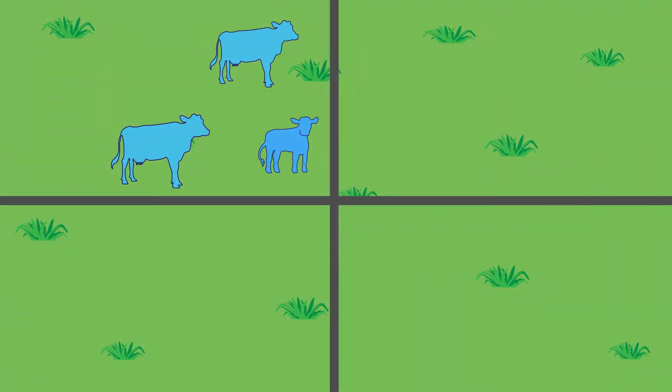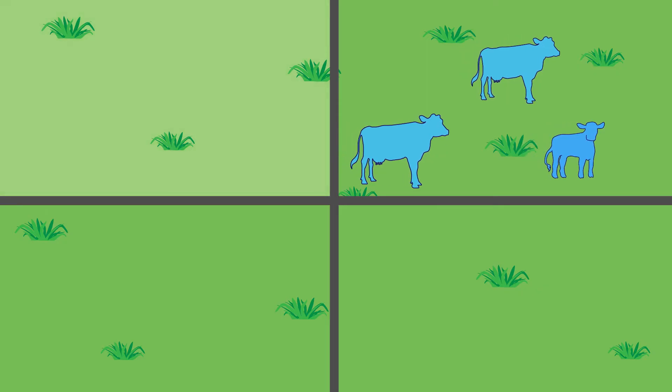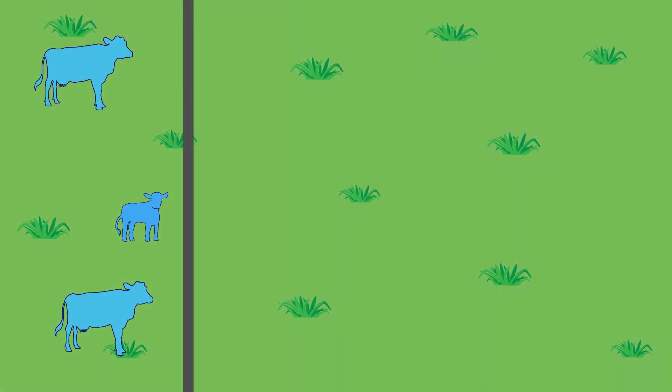Rotational grazing — rotating animals from one paddock after they have grazed the forage down to the desired height and then moving them into another ungrazed paddock — has been shown to increase stocking rate and carrying capacity of the pasture, and in some cases has even contributed to greater animal performance. Rotational grazing is a great way to manage when and where your livestock are grazing on perennial pastures and to control the stage of maturity at which the forages are being grazed. Strip grazing is another managed grazing system that works well when grazing annual or stockpiled forages.